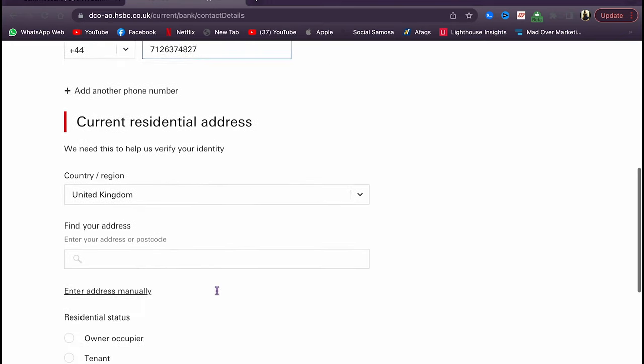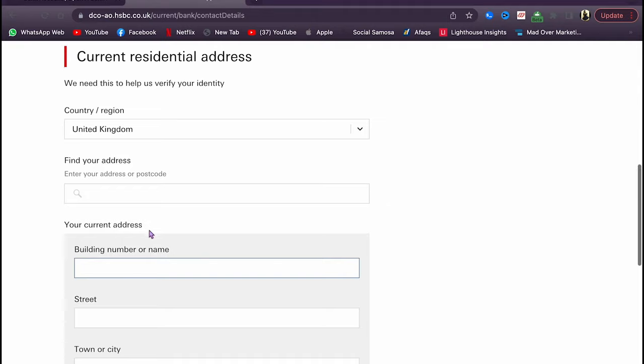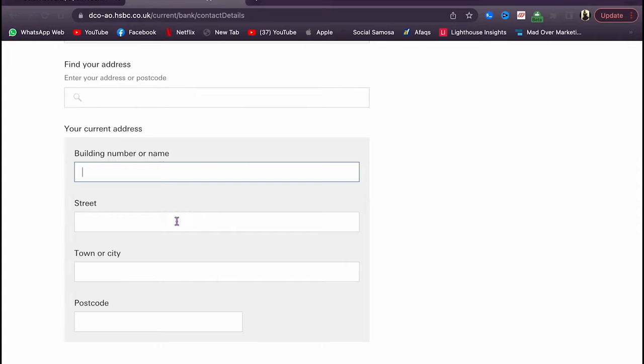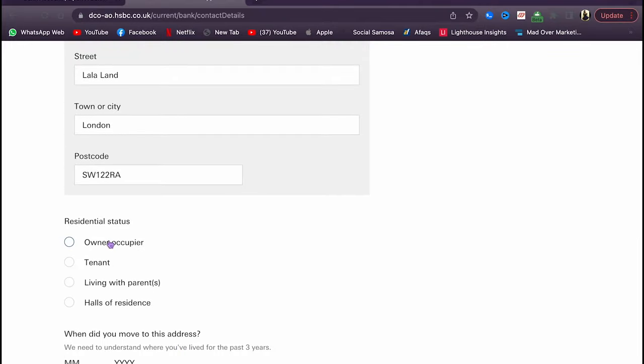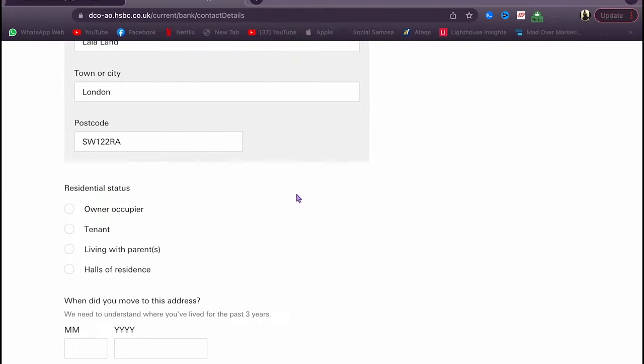This is the main part. When it says 'enter address,' click 'enter address manually.' On your student confirmation letter, take the exact address — copy and paste it with no changes at all. The address must match exactly. Then select that you are a tenant in halls of residence, and enter when you moved in — for example, September 2022.